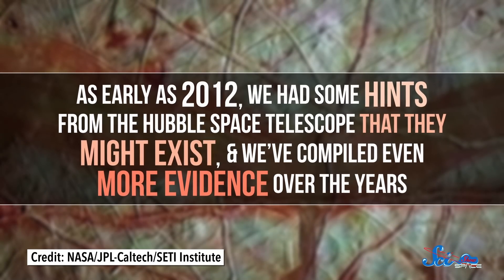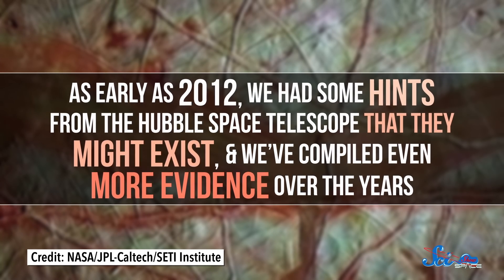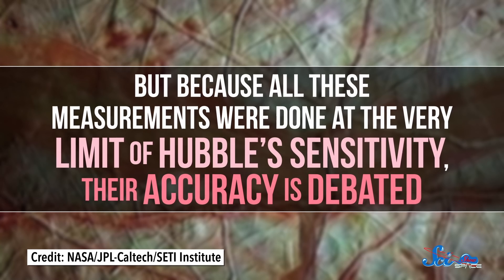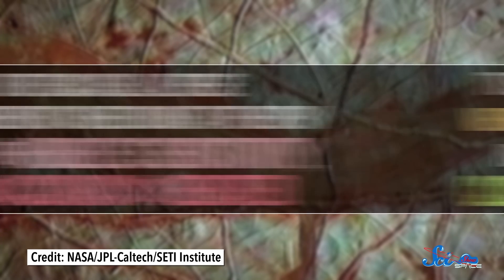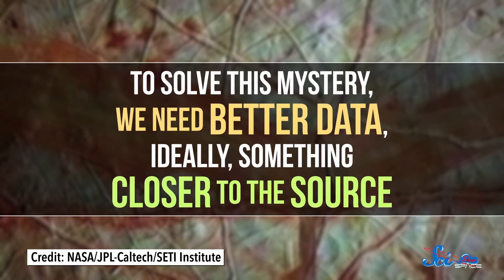As early as 2012, we had some hints from the Hubble Space Telescope that they might exist, and we've compiled even more evidence over the years. But because all these measurements were done at the very limit of Hubble's sensitivity, their accuracy is debated. To solve this mystery, we need better data, ideally something closer to the source.